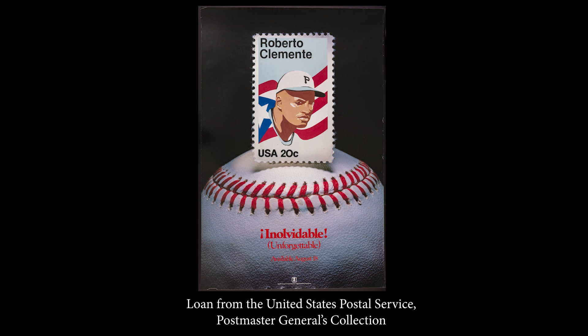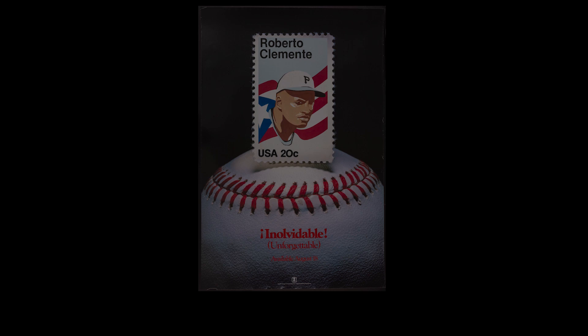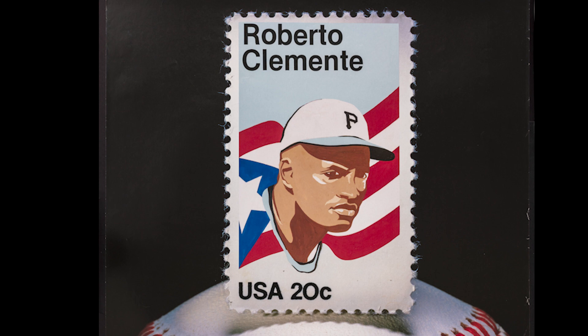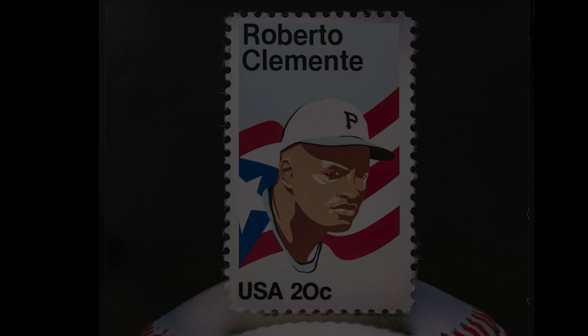This 1984 lobby poster promotes that year's Roberto Clemente stamp, with one of the first instances of Spanish-language text on a USPS promotional piece. Noted for his deep Catholic faith and his humanitarian work during the off-season, Clemente died in a plane crash bringing earthquake relief supplies to Nicaragua in 1972. The following year, he became the first Latino American Baseball Hall of Fame inductee. He was honored with a second U.S. postage stamp in 2000.